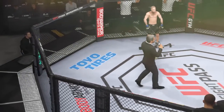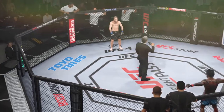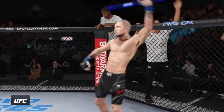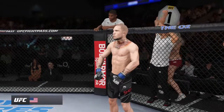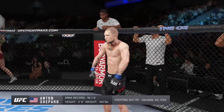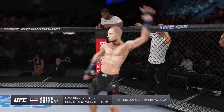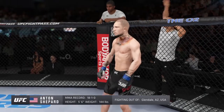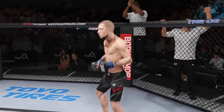Ladies and gentlemen, this fight is three rounds in the UFC featherweight division. Introducing first, fighting out of the blue corner — this man is a Muay Thai kickboxer and jiu-jitsu fighter holding a professional record of 18 wins, one loss. He stands five feet six inches tall, weighing in at 144 pounds, fighting out of Glendale, Arizona, USA — Big Daddy.